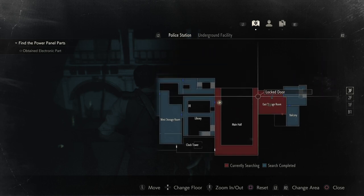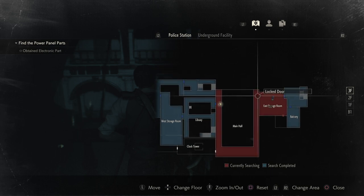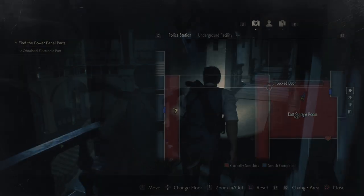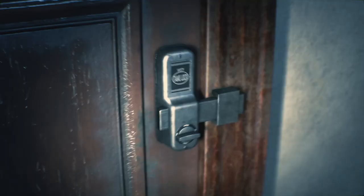When you're here, you want to come around the hallway and head over to the east storage room. It looks like it is a locked door, but you don't need a key — you can simply unlock it from this side. I'm currently being pursued by Mr. X, so I'm especially panicky in this part of the video.